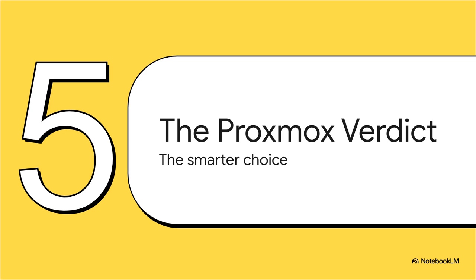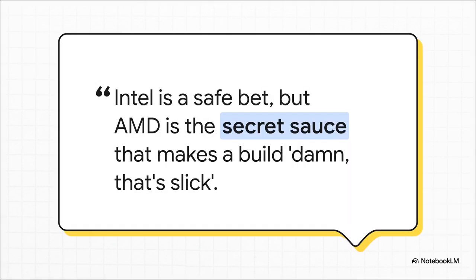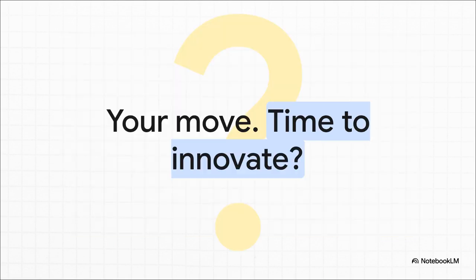After weighing all the evidence and looking past the surface-level stuff, we come to the verdict. For the savvy home labber building a Proxmox server, the choice becomes surprisingly clear. The smart choice isn't about saving a few watts on your power bill; it's about making a strategic decision that unlocks a world of future potential and allows your system to grow with your ambitions instead of holding them back. Intel is the safe, predictable choice — sure. But AMD, with that incredible upgrade path, that's the secret sauce. That's the choice that takes your homelab from just being good enough to being something truly slick, powerful, and ready for whatever you throw at it next. In a world where everything feels designed to be replaced in two years, that kind of forward-thinking platform empowers you to tinker, to grow, to innovate — all without having to tear everything down and start from scratch. So the only question left is: what are you going to build with it? Your move.